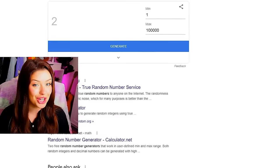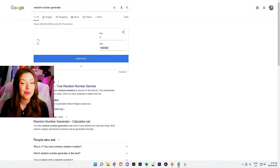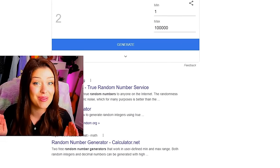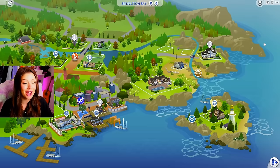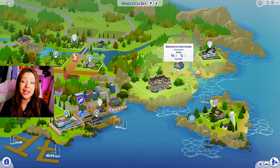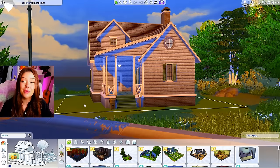In today's Sims 4 video, we're going to be building a house on a budget — except there's one catch: we can't see the price. We'll be using a number generator from one to 100,000. This is how we're going to come up with our budget, and our goal is to build a house as close to that budget as possible. When you're in the manage world screen, if you click on any empty lot and then click build, we're in build mode.